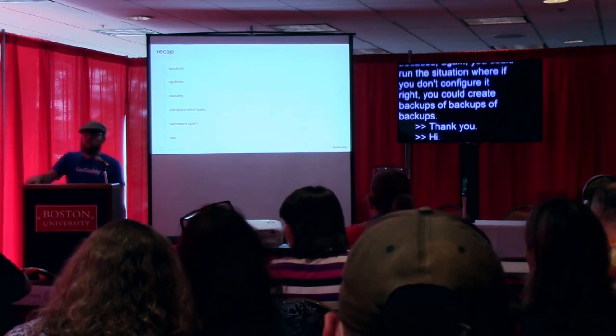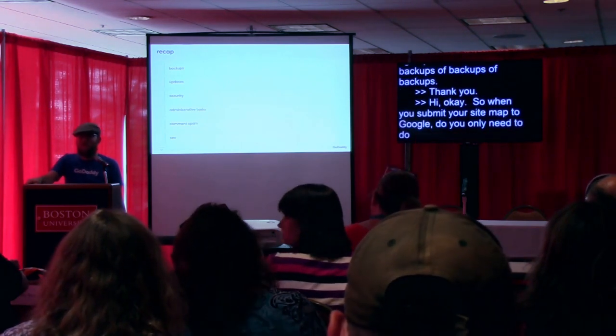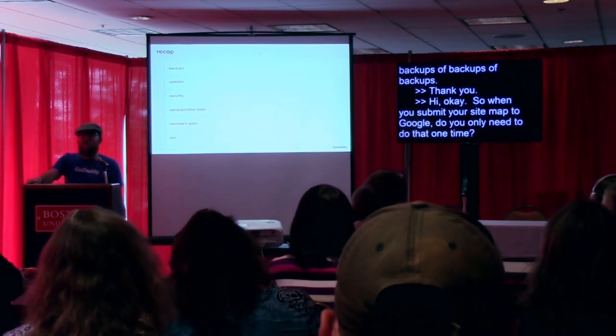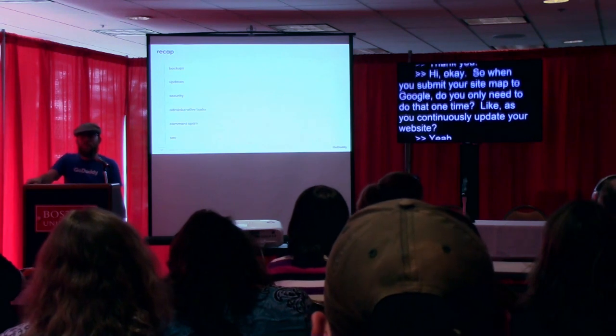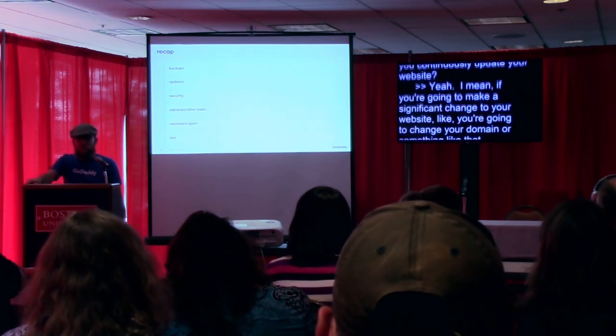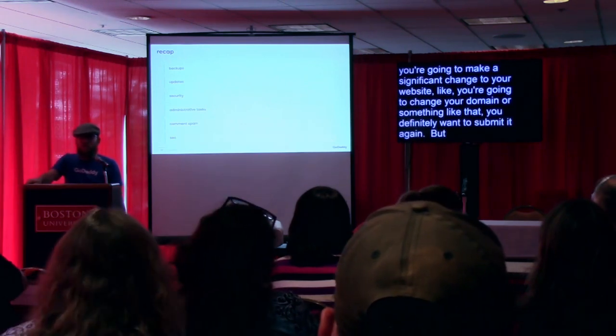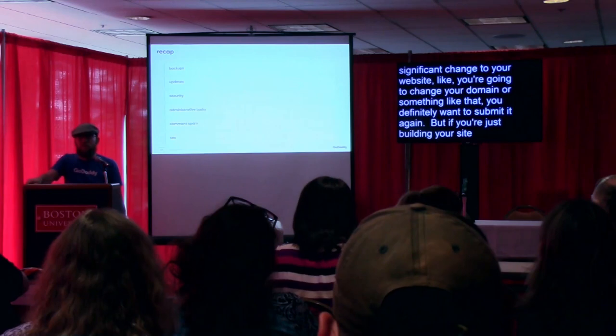When you submit your sitemap to Google, do you only need to do that one time? If you're going to make a significant change to your website, like changing your domain, you definitely want to submit it again. But if you're just building your site and you're not planning on changing your domain, I would only recommend submitting it once.